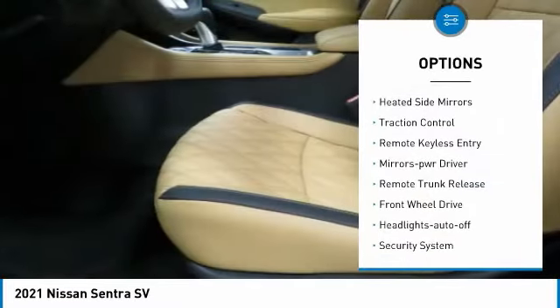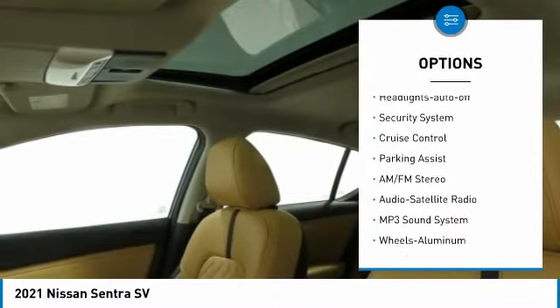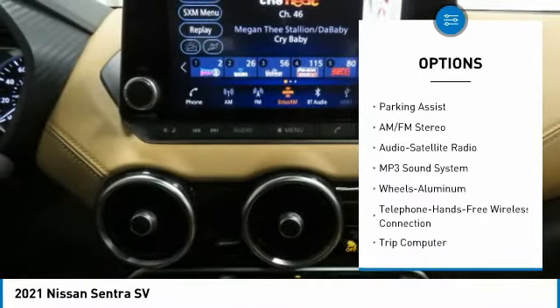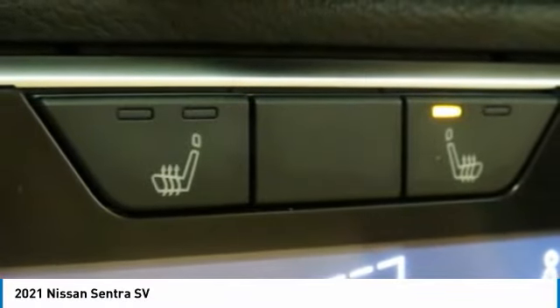Aluminum wheels, heated side mirrors, traction control, remote keyless entry, mirror memory, remote trunk release, FWD, headlights auto off, security system, cruise control.